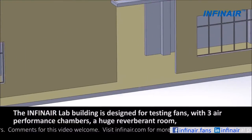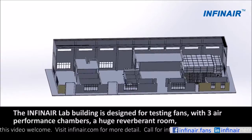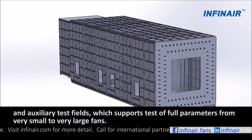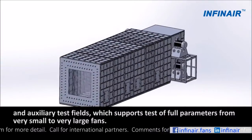The Infernair lab building is designed for testing fans, with three air performance chambers, a huge reverberant room, and auxiliary test fields, which supports tests of full parameters from very small to very large fans.